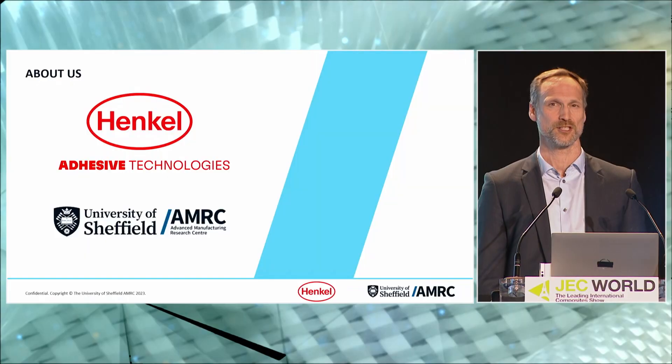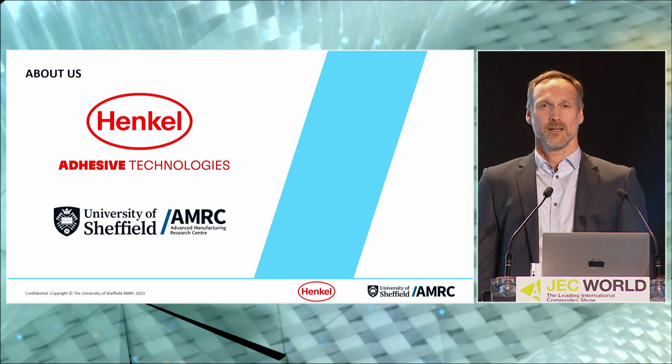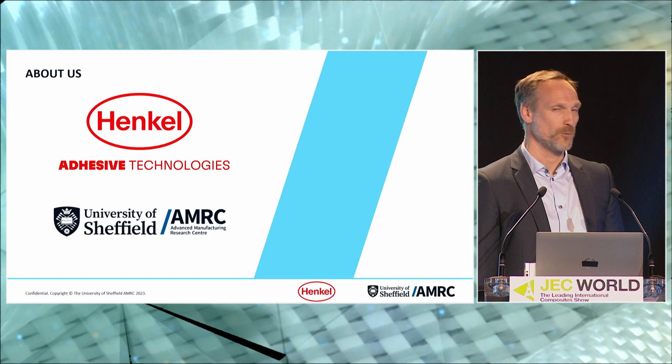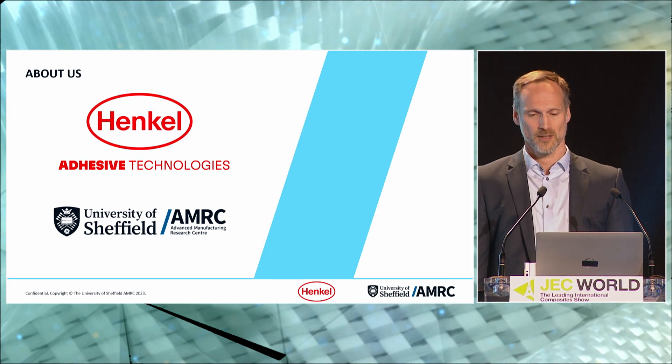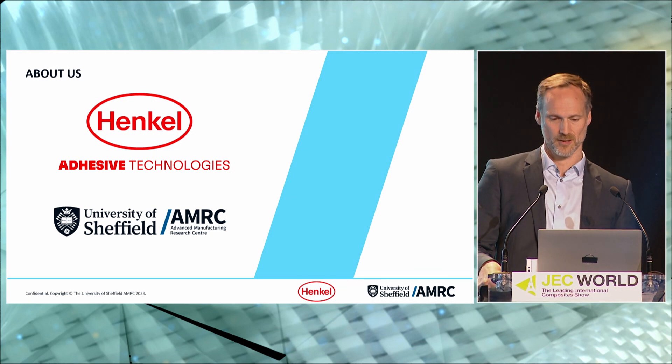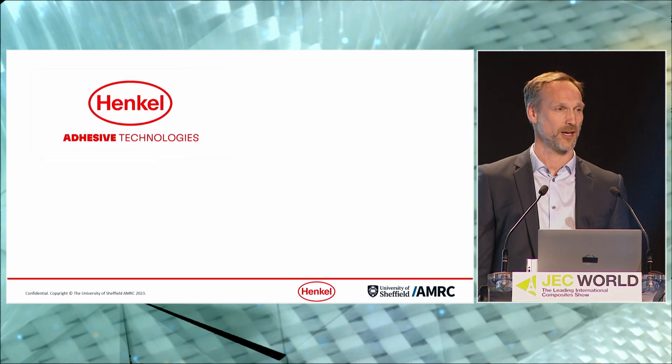Welcome to our presentation on Sustainable High-Rate Manufacturing for Structured Adhesives in the Aerospace Industry. I'm Erwin Duinker, with Henkel Adhesive Technologies. Please allow me to introduce my colleague Darren Welch from the AMRC. We'd like to briefly introduce our companies, and we'll start with Henkel.